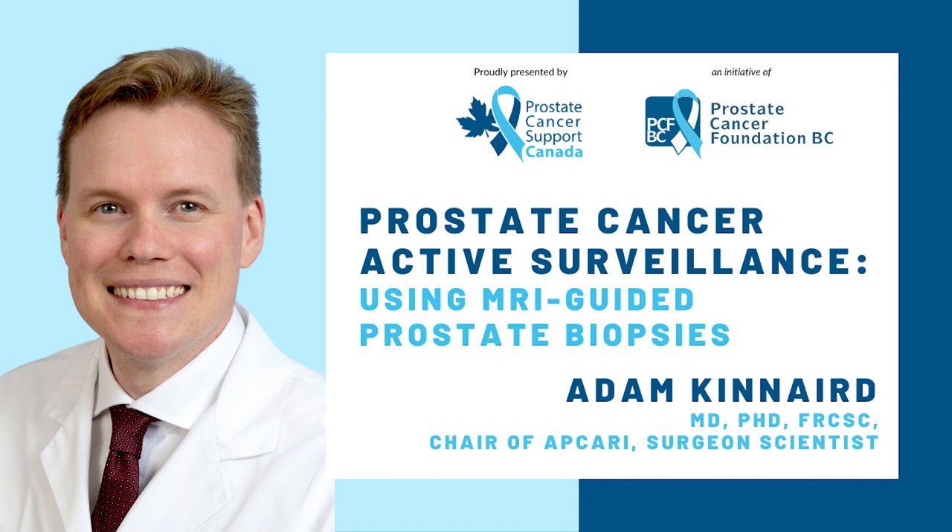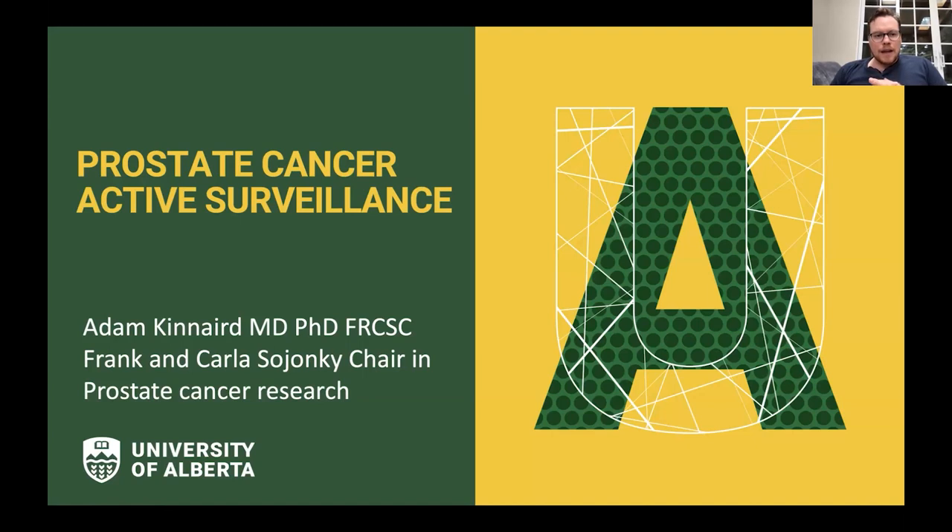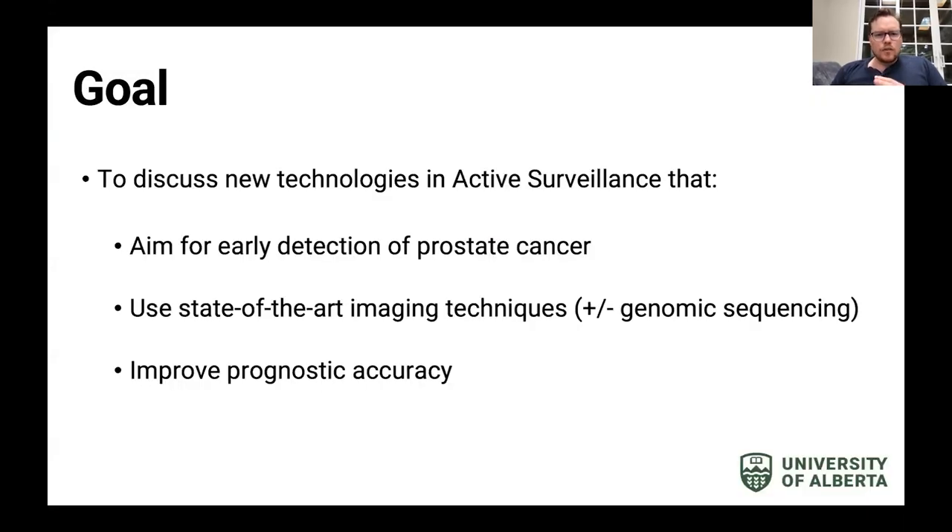Today I'm going to be focusing on ways that we're diagnosing — and improving the accuracy of diagnosing — the type and aggressiveness of prostate cancer during active surveillance. The goal is to discuss new technologies that aim for early detection of aggressive prostate cancer, using state-of-the-art imaging techniques plus genomic sequencing, to improve prognostic accuracy and figure out which men are going to get upgraded during active surveillance.